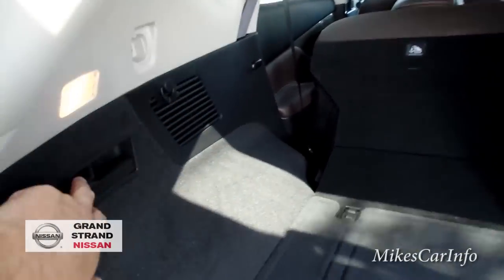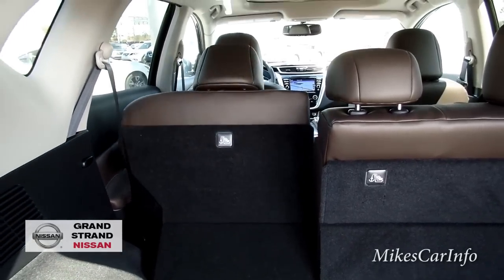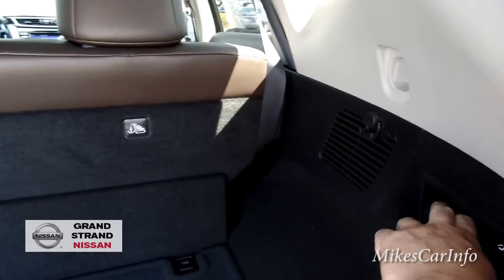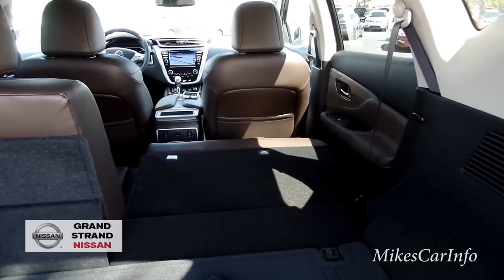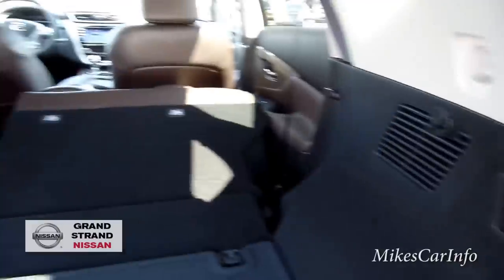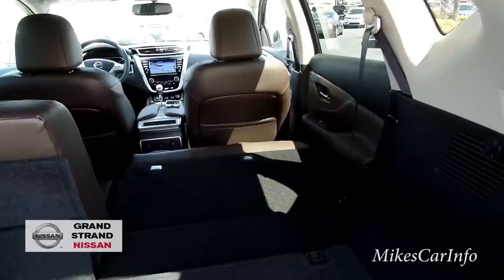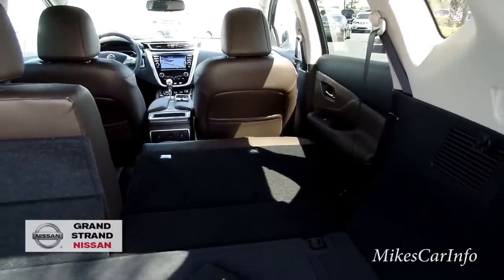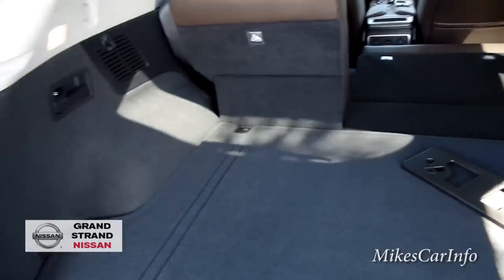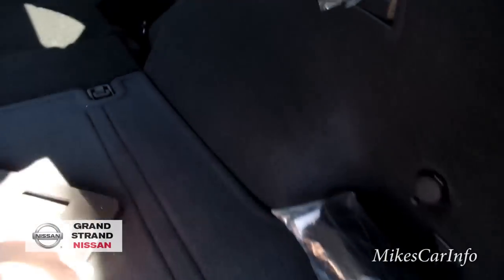Once you unload and want to put the seat back up, you don't have to go over there and lift it — there's a button right here. Push and hold it and it'll lift the seat back up. Same thing on the other side — you can lower it and raise it. The seat will only go so far; if it meets resistance it'll stop and go back down rather than damage anything.